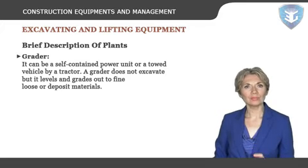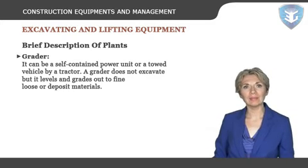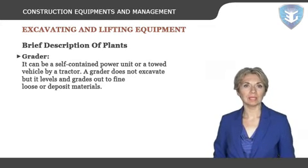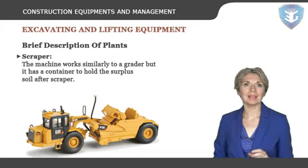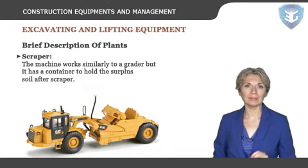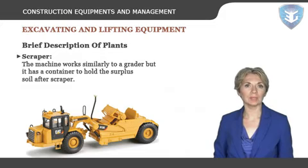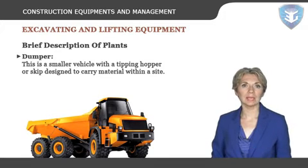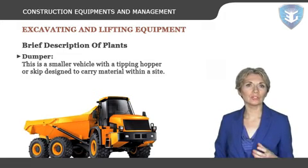Grader: can be a self-contained power unit or a towed vehicle by a tractor. A grader does not excavate but it levels and grades out fine, loose or deposit materials using a centrally mounted blade which is narrower and flatter than a bulldozer's. Scraper: works similarly to a grader but has a container to hold the surplus soil; the container filled with soil can also serve the purpose of backfilling hollow ground. Dumper: a smaller vehicle with a tipping hopper or skip designed to carry material within a site; the hopper is usually front mounted to provide better control by the driver.